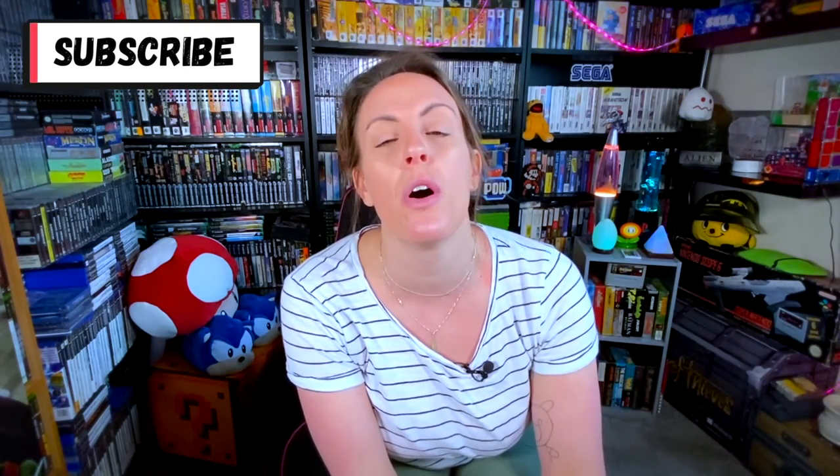If you are new here and you like gaming content — anything geeky, toys, consoles, arcade cabs — you're in the right place. So guys, make sure you hit that subscribe button because I'm going to take you on a roller coaster.